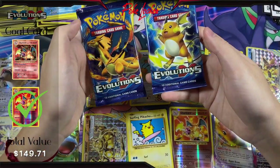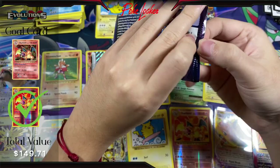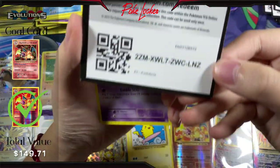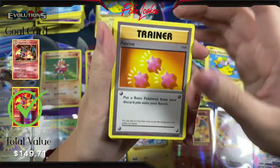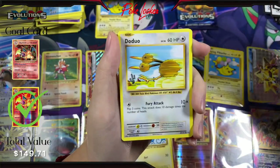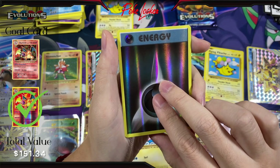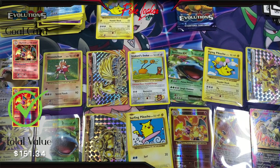You know we gotta save the Zard for last — it's got the Zard in it. Let's just knock out this Raichu pack real fast — let's call it a Raticate pack. Code card, second to last. Let's end this video off with a bang. We got Revive, Slowbro Spirit Link, Super Potion, Nidoran, Ponyta, Doduo, Pikachu, Staryu, Reverse Holo Darkness Energy, and a Starmie Non-Holo.